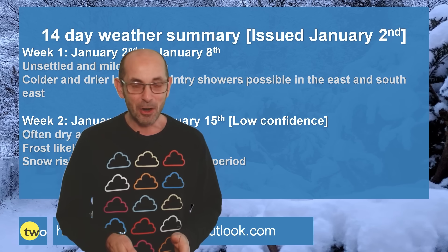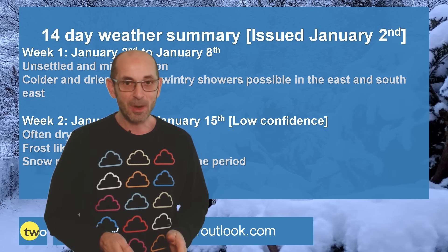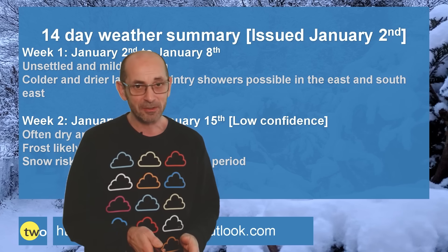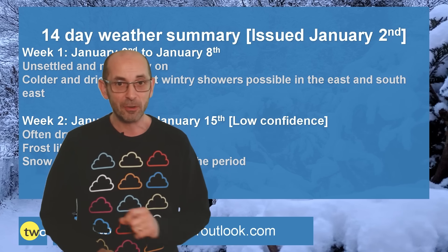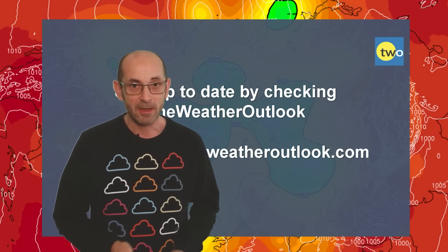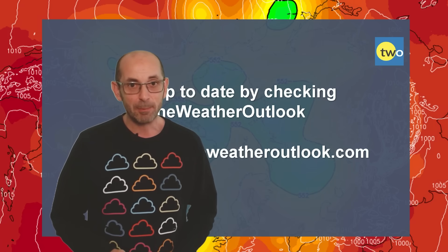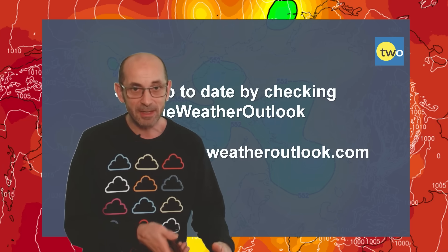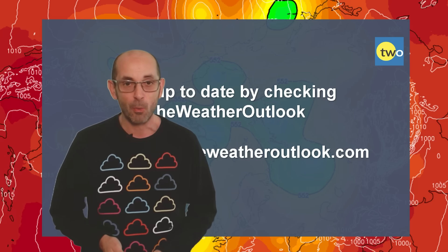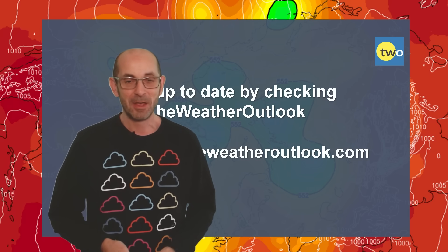Well, I hope you enjoyed this video and found it useful. As ever, if you did, then please consider hitting the like button. Also, subscribe to the channel if you haven't done so already. Finally, remember that you can keep up to date with day-to-day developments by checking out the weatheroutlook.com website. Thanks very much.